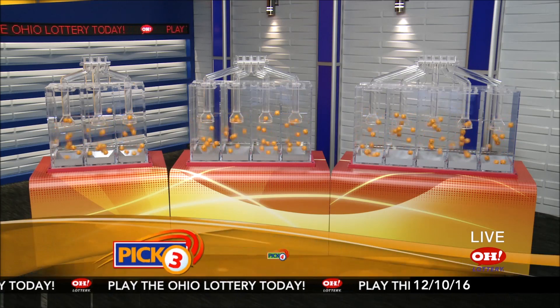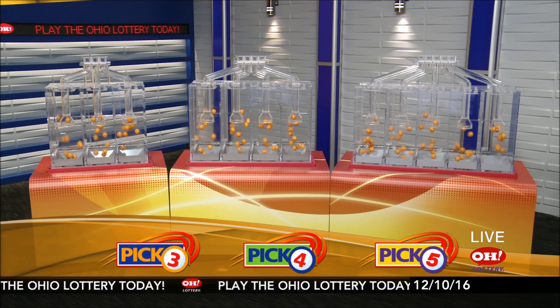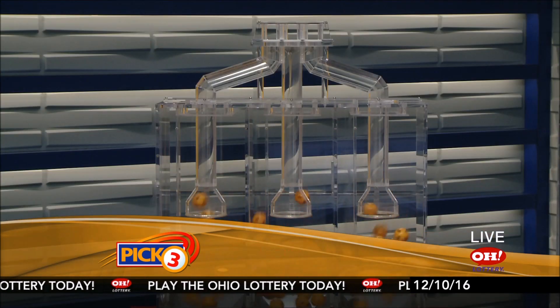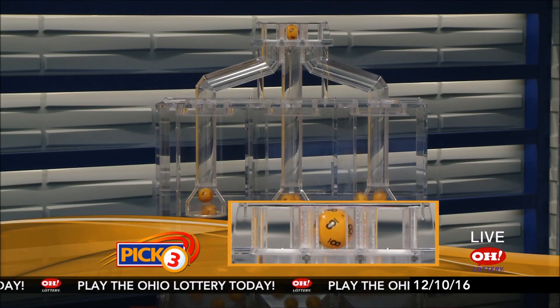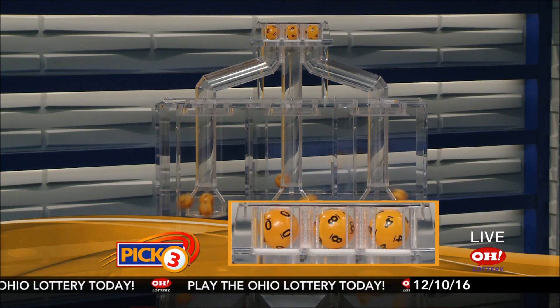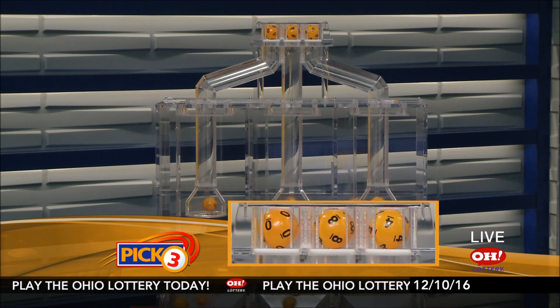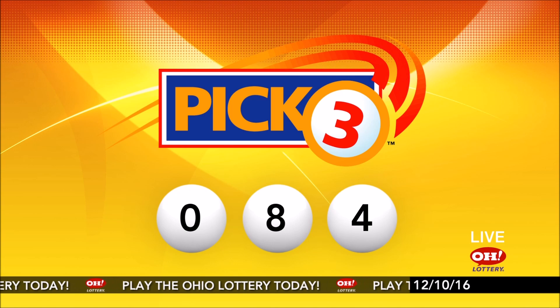We're here to pick the midday winning numbers for Saturday, December 10th. Today's winning Pick 3 numbers: first up is a zero, next an eight, and finally a four. Today's midday Pick 3 numbers are zero, eight, four.